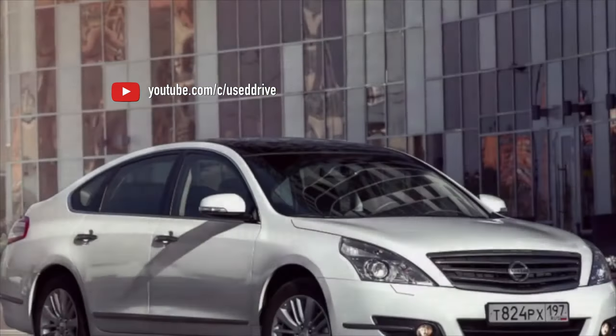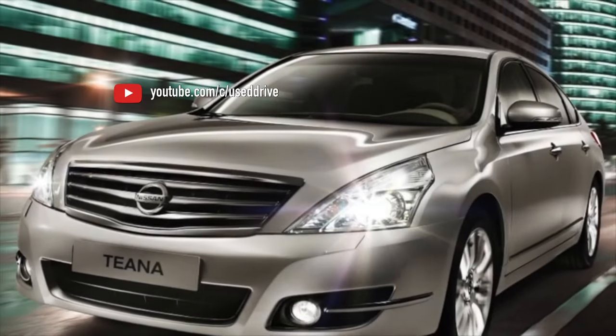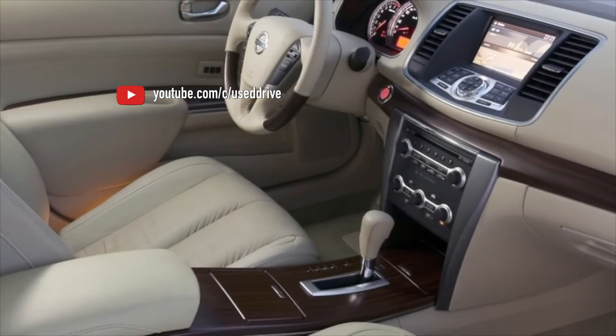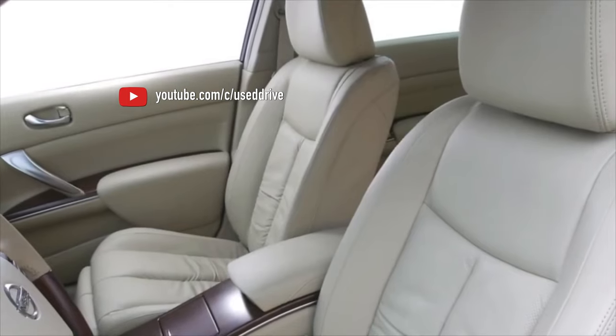The older RE4F04A 4-speed automatic transmission is rare, and its problems are mostly the same as on the Teana J31 — mainly slipping when shifting from first to second gear and loss of reverse. The total resource is over 200,000 km, and the gearbox is simple and cheap to repair — another overhaul and it will last many more miles.